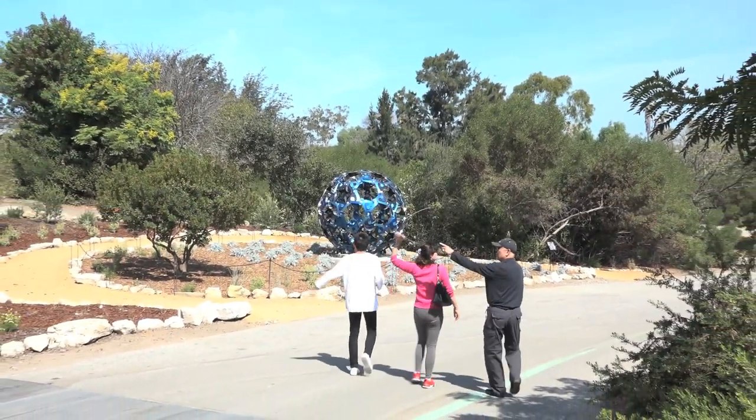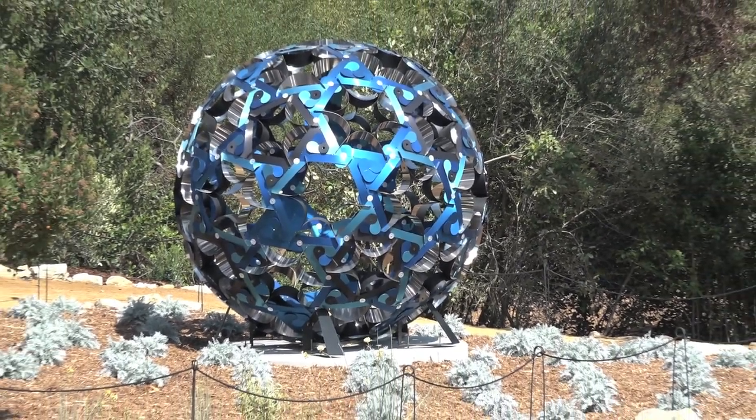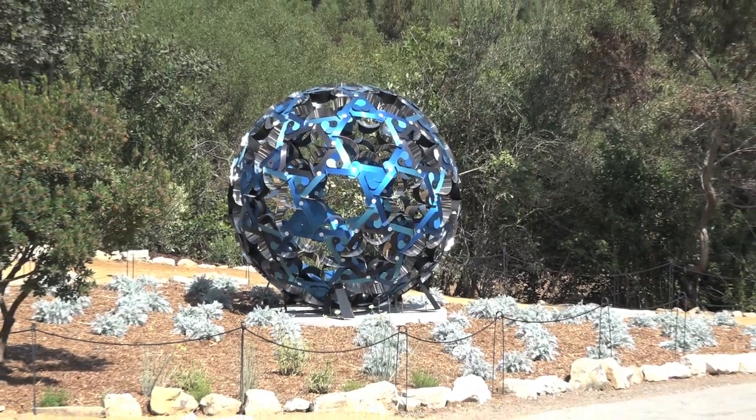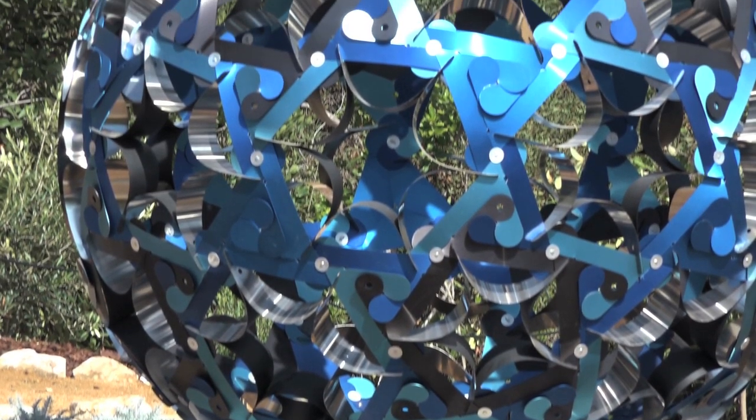We have a new piece of art that we've just debuted in the garden called Fuller, and it's created by a local artist and architect by the name of Doris Sung. It's a geodesic sphere that's just beautiful.